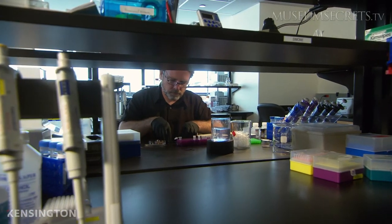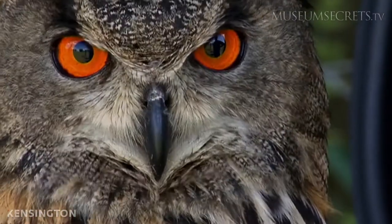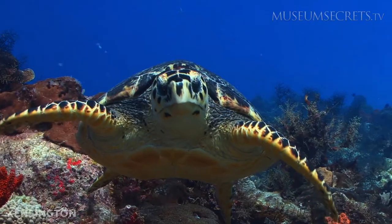Thanks to modern technology, the museum's big game hunters have been replaced by DNA hunters, allowing animals to rest a bit easier in the wild.